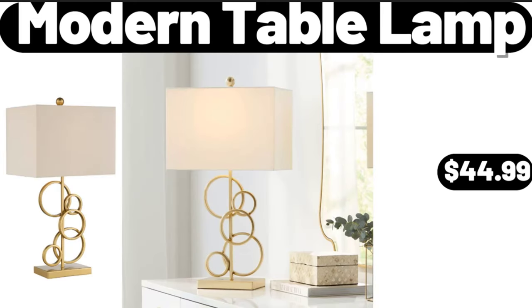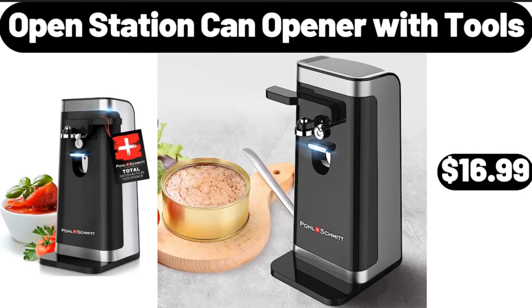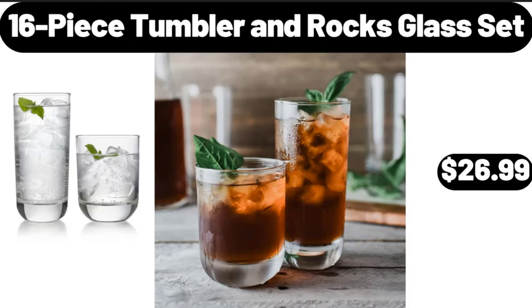Modern table lamp, $44.99. Open station can opener with tools, $16.99. 16-piece tumbler and rocks glass set, $26.99.